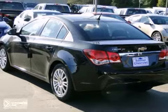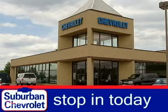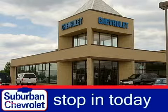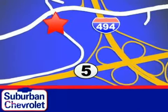Come in today for a test drive. Stop in today for a no-obligation test drive and shop over 16 acres of inventory. We are conveniently located in Eden Prairie at Highway 494 and Highway 5.